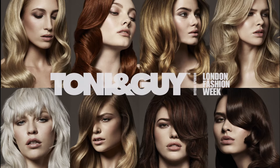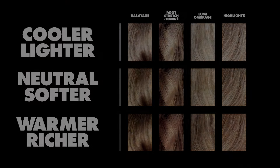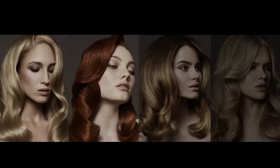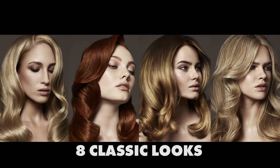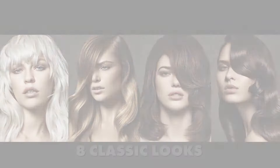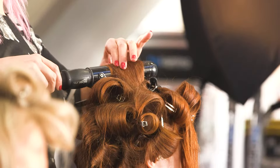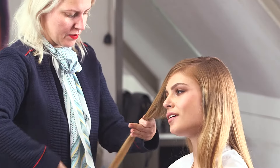Tony and Guy has launched its very own colour menu. This is a visual guide for clients and for hairdressers, and the colour menu has eight classic looks. I've worked very closely with the Tony and Guy art team, technical team and Laurie Elm Weller to create a comprehensive guide to colour.